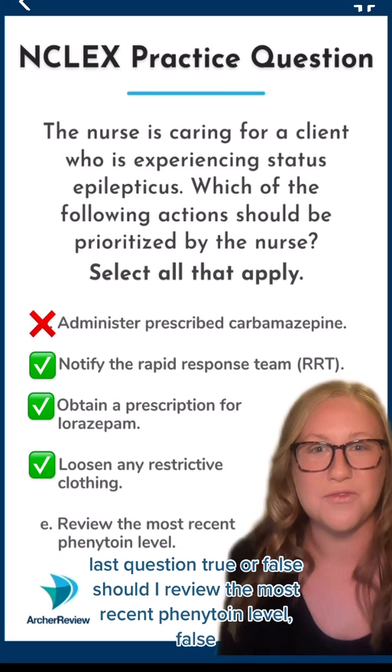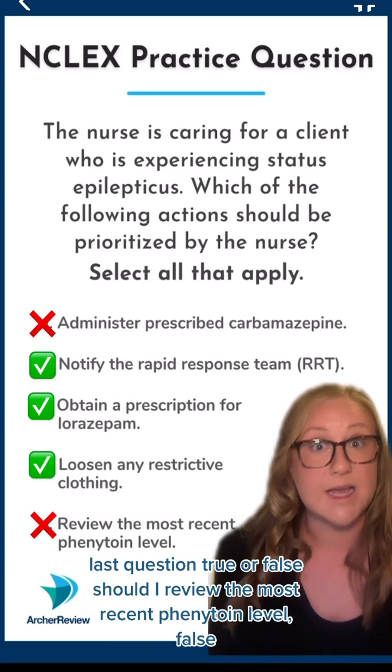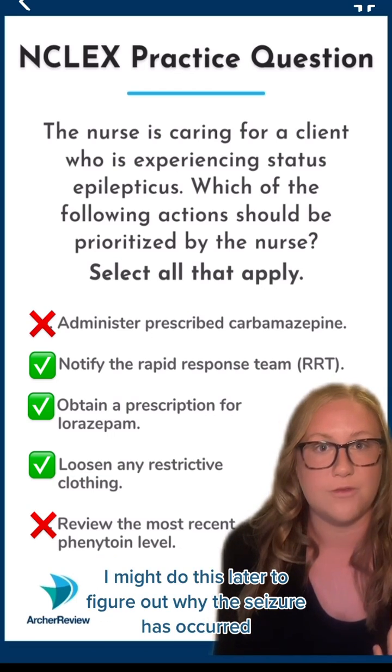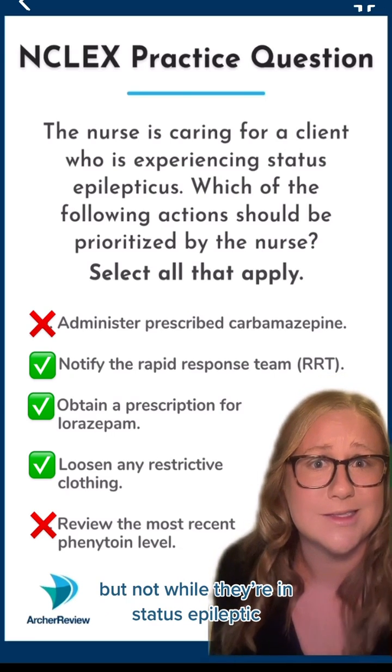Last question. True or false? Should I review the most recent phenytoin level? False. Again, this isn't a priority. I might do this later to figure out why the seizure has occurred, but not while they're in status epilepticus.